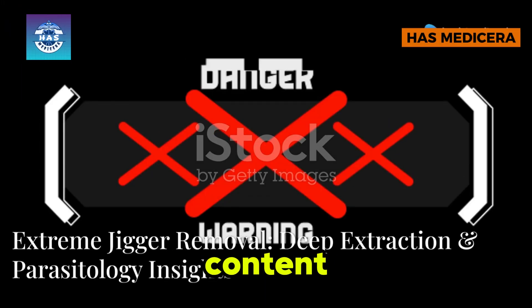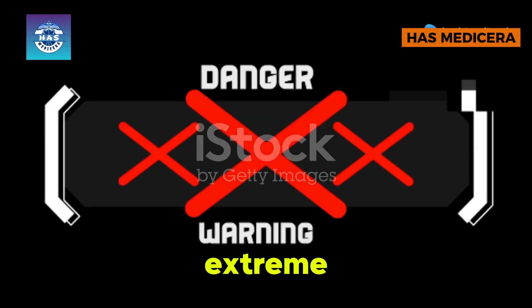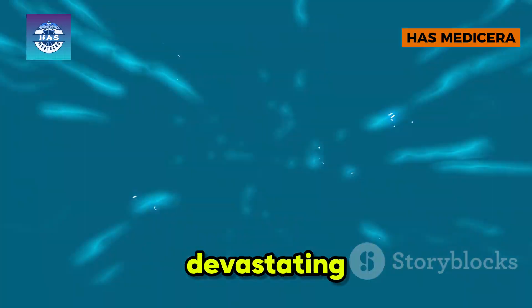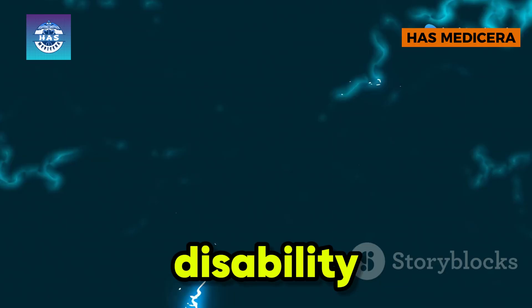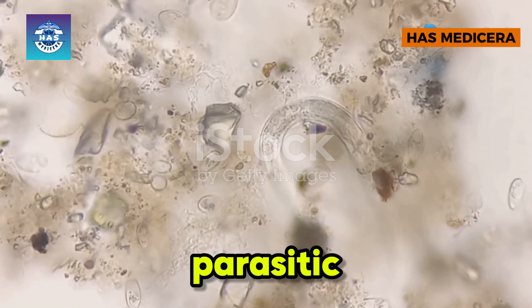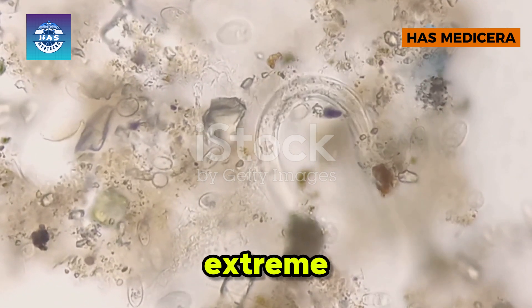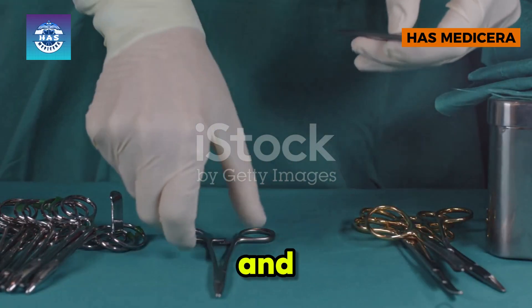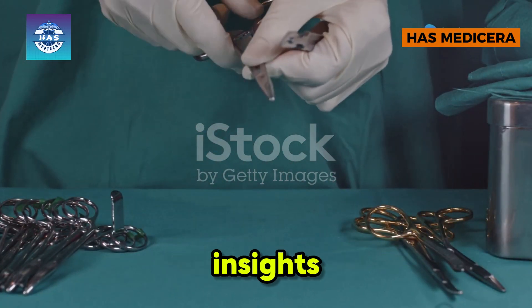Warning! The following content contains graphic footage of extreme jigger removal — viewer discretion is advised. Jiggers: these tiny yet devastating parasites burrow into human skin, causing intense pain, infections, and even disability. Today I'm diving deep into the world of jiggers, their parasitic nature, and the extreme extraction process. Stay tuned to witness real-life removals and gain critical parasitology insights.